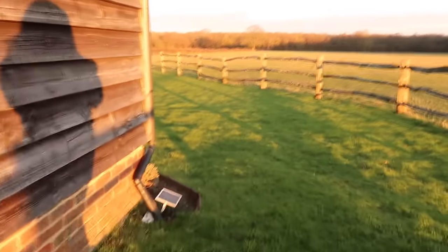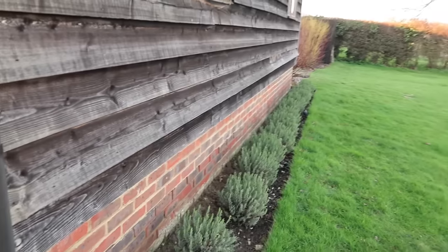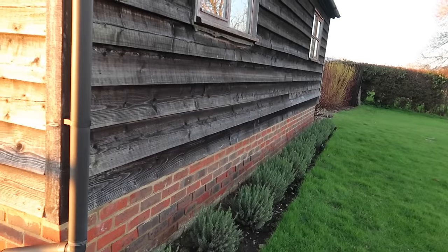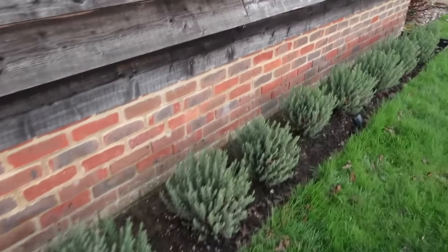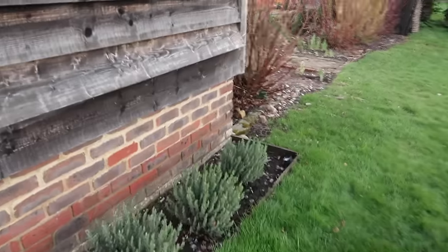And then my next garden task is to continue my little lavender border around the side of the barn and around the front. Over the weekend I gave this a good weed and tidied it all up. I still need to trim my edges because it's looking a little bit of a mess, but the lavender is looking so amazing so I'm really pleased.